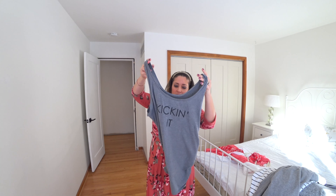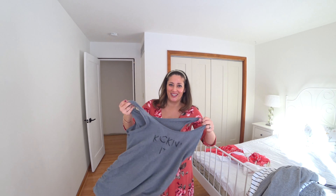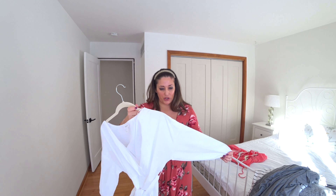My last purchase was right after Christmas when Macy's had amazing sales. This was just a $7 tank top that says 'Kicking It' with ruching on the side. It's really big on me — it's an extra large Motherhood Maternity — but I thought it would be great to work out in.